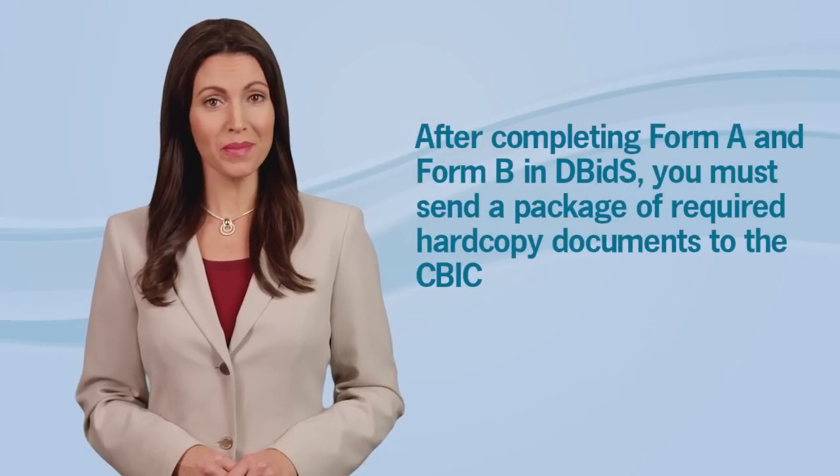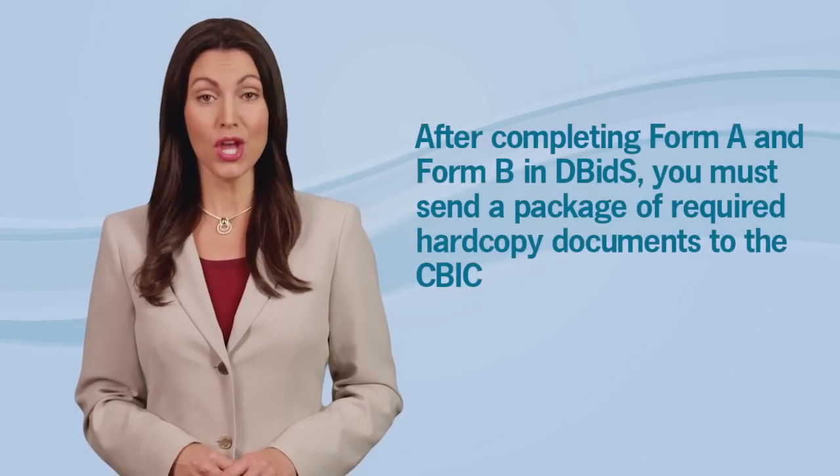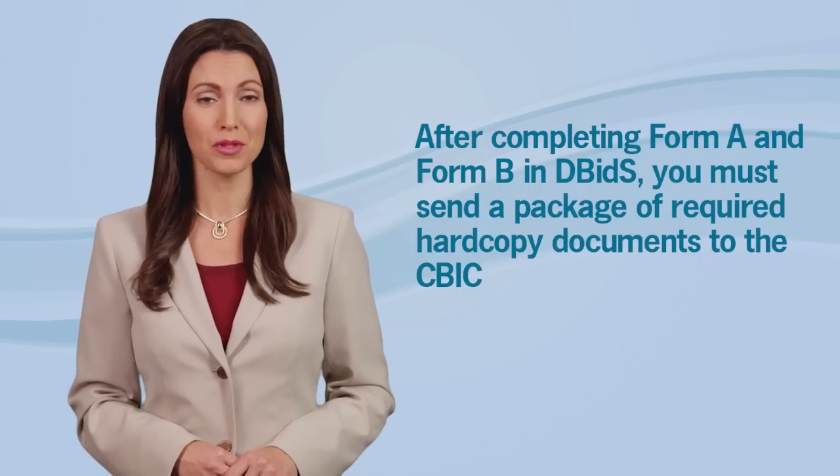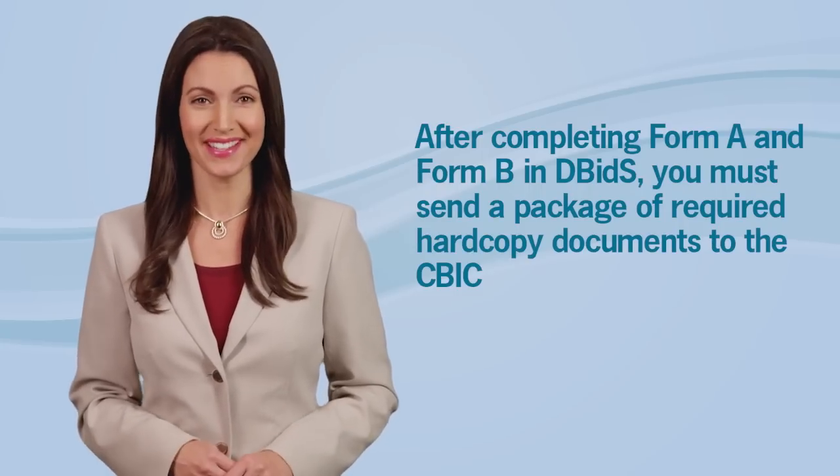Hello, I'm Amanda and welcome back to our final video, Submitting Hard Copy Documents, in our series on participating in Medicare's Durable Medical Equipment Prosthetics, Orthotics and Supplies competitive bidding program. In addition to completing Form A and Form B in DBIDs, you must send a package of required hard copy documents to the Competitive Bidding Implementation Contractor, or CBIC. During this video, I will explain what must be included in your package and how to prepare it to send to the CBIC.